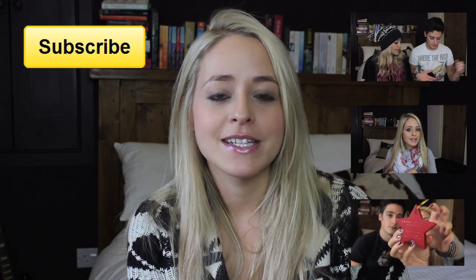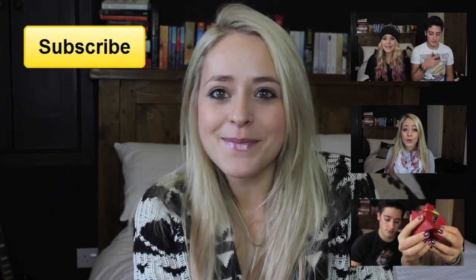Apart from that, I hope you're all having a lovely day and I hope you all have a great December. Bye!